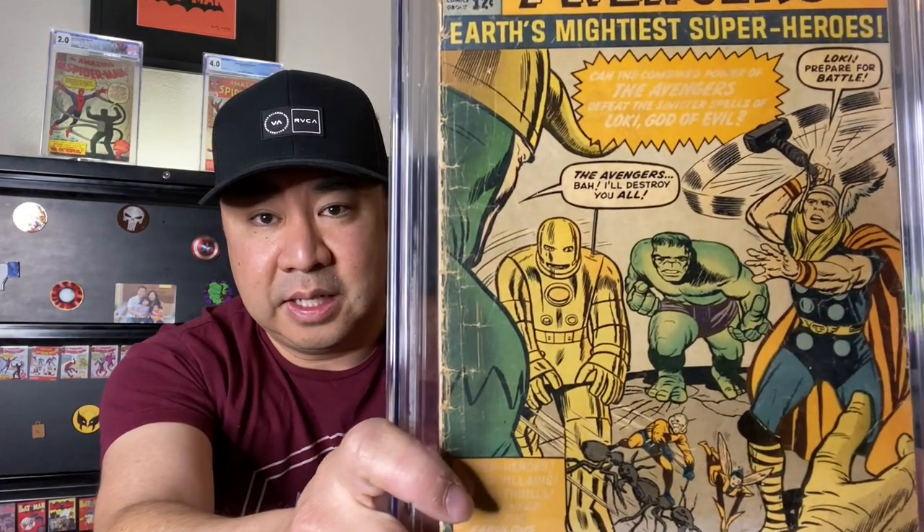I think I paid about break-even on this one. I'm not sure what the price of a 1.8 is — I'll put the FMV on screen. This book was left out in the sun by the seller, so the front is very faded but the back wasn't in the sun so you can still see the red pop on there. I thought it was a 2.5 but the fading really hurt the grade. There's also a little spine split. Still a great, affordable copy to have.